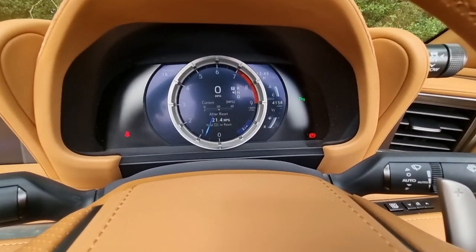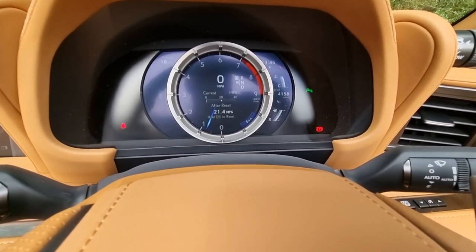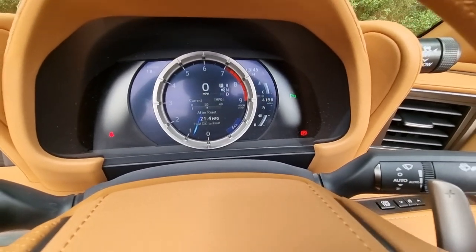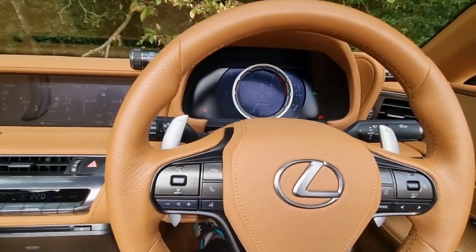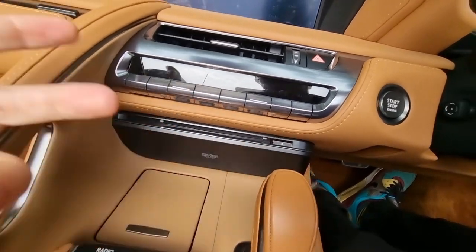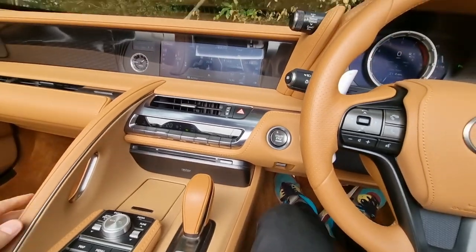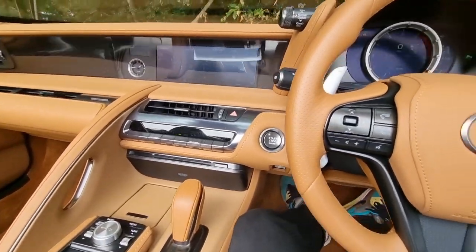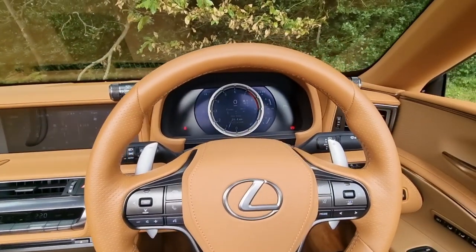We've averaged 21.4 MPG over around 250 miles, which is expected from a big naturally aspirated V8. One other curiosity — there's a DVD player fitted. Not sure who uses those anymore, but there you go. But crucially, for a big comfortable GT car, what is it like to drive?